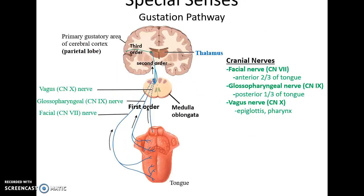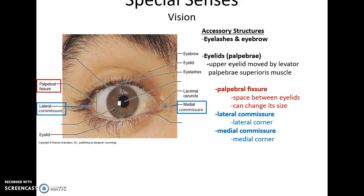The first order sensory neurons synapse with the receptors and carry the signal to the medulla oblongata, where they synapse with second order sensory neurons that carry the signal to the thalamus, and from there to the primary gustatory area in the parietal lobe. Three main nerves carry the gustatory sensation: the facial nerve for the anterior two-thirds of the tongue, the glossopharyngeal nerve for the posterior third, and the vagus for the few receptors in the epiglottis.